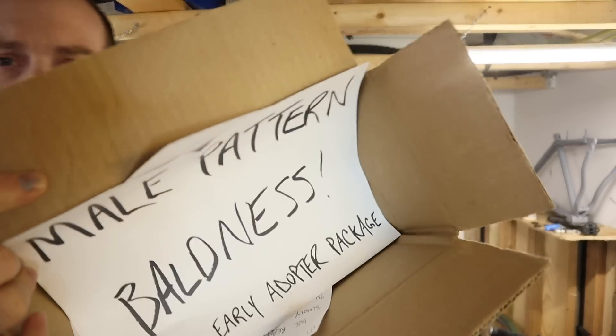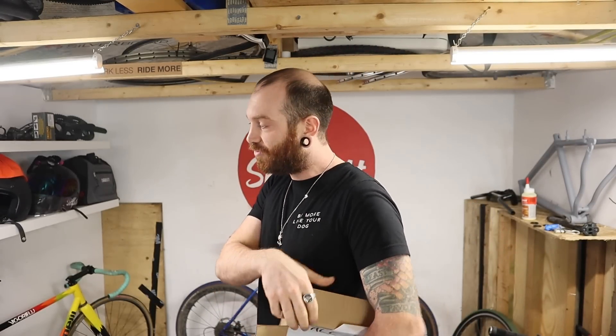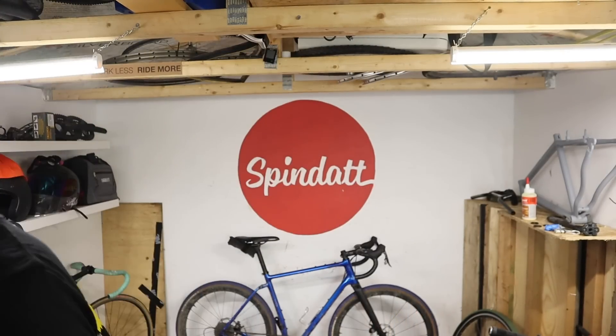So the big question is, what do I give male pattern baldness — the premium early adopters package — out of 10? I give it a solid 10 out of 10, because you don't really have a choice either way. If you're interested in getting some male pattern baldness on your own, unfortunately it's invite only. Only a select few will be allowed to get it. Someone will let you know if you've been accepted to install male pattern baldness on yourself. Trust me. Thanks for watching. Normally the channel is about bike stuff only. Subscribe anyway.